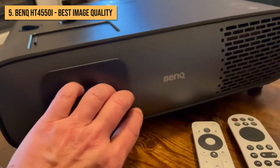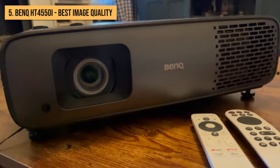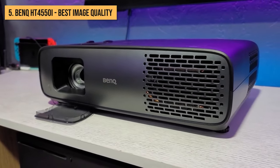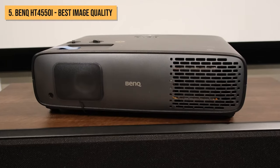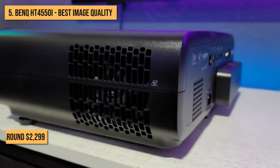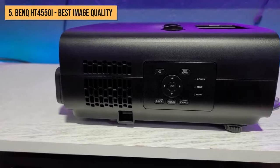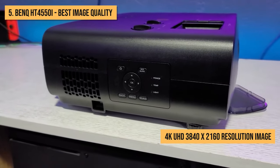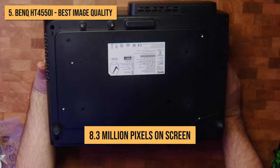Coming in at number 5 is the exceptional BenQ HT4550i home theater projector. BenQ might not have the brand recognition of some other big players, but this projector massively over-delivers for its reasonable price point. For right around $2,299, the HT4550i gives you a true 4K UHD 3840x2160 resolution image with 8.3 million pixels on screen.